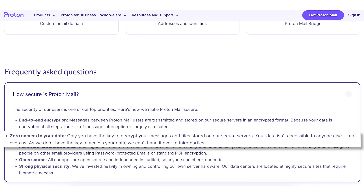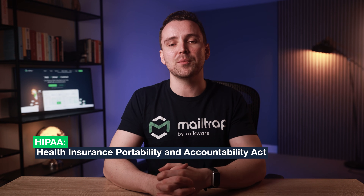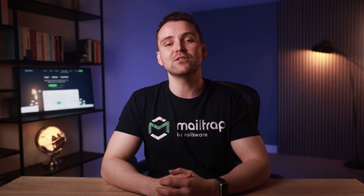On top of that, thanks to zero-access encryption, even ProtonMail itself can't read or scan the emails belonging to its users. In terms of compliance and control, ProtonMail supports HIPAA compliance features, which means it meets the strict requirements set by the US government for protecting sensitive health information. To ensure that only authorized individuals can access sensitive data, ProtonMail offers strong privacy protections such as secure data storage, rigorous access controls, and multi-factor authentication. However, it still may require other additions to fully meet certain corporate compliance needs.